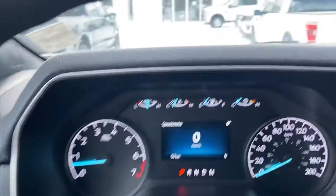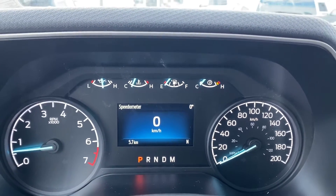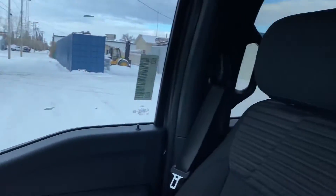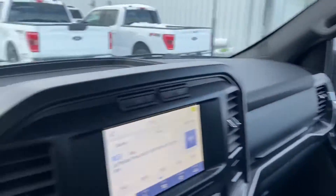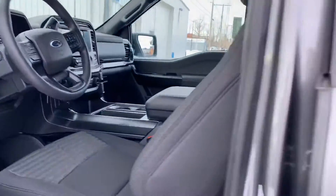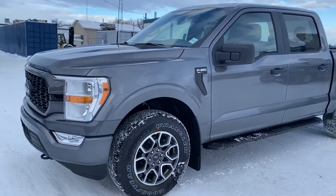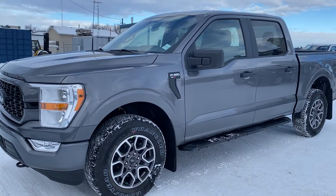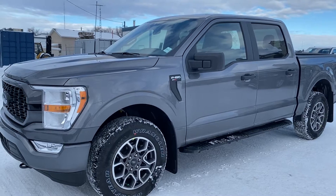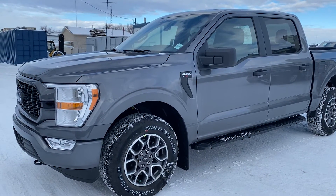Lane keeping is on here as well, and there is your dash display. This is a great option here on this 2021 F-150 XL with the STX package — a really sharp looking truck. Have a look at the video, let me know what you think, and if you'd like to come out and take it for a drive. Thanks so much, Alicia — we'll chat soon.